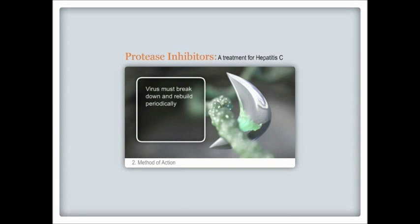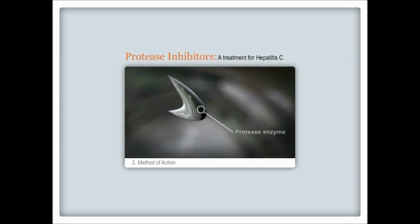the virus periodically breaks down and rebuilds. This crucial step in the life cycle of the virus requires an enzyme that breaks or cleaves the virus into smaller fragments, which allows the virus to mature and harm your liver. This crucial enzyme is called a protease.